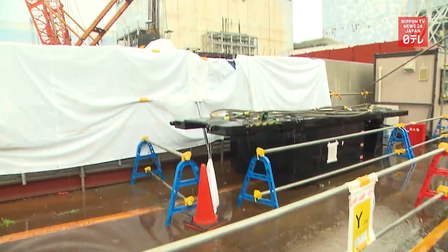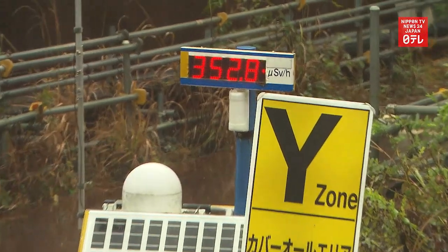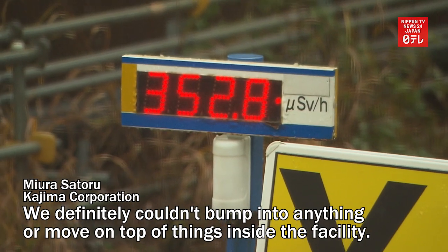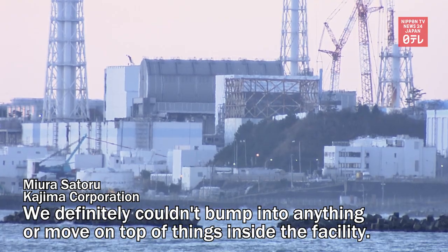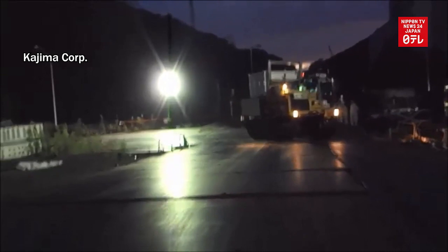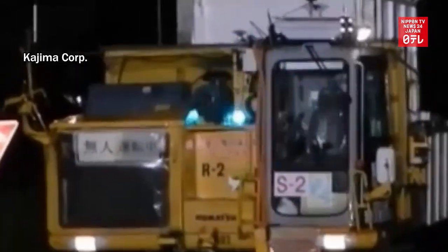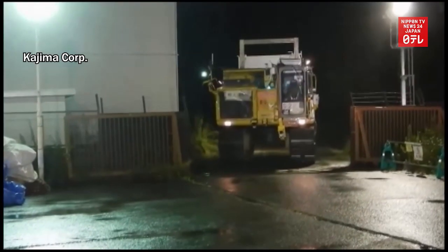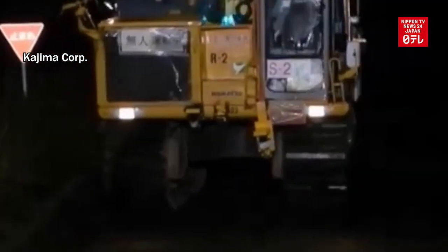Workers had to take care to avoid any small accidents that could further spread radioactive contamination. During a trial run, a remodeled self-driving machine carefully took the designated route, including the narrow areas, stopping whenever it was about to deviate from the route.